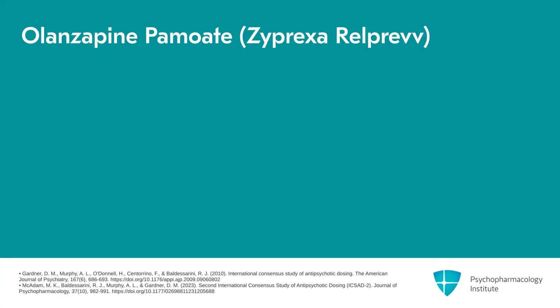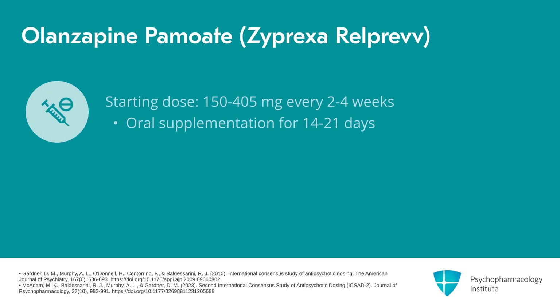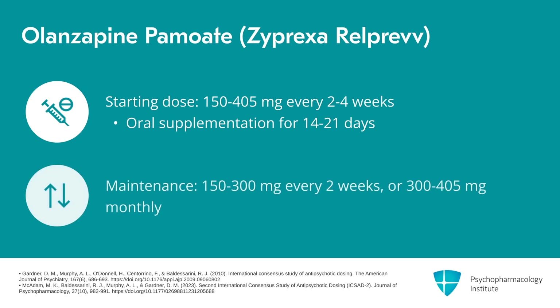Finally, we have olanzapine pamoate, or Zyprexa Relprev. The typical starting doses range from 150 to 405 milligrams every two to four weeks, given by gluteal injection. Oral supplementation should be continued for 14 to 21 days after the first injection. Typical maintenance doses are 150 to 300 milligrams every two weeks, or 300 to 405 milligrams monthly.